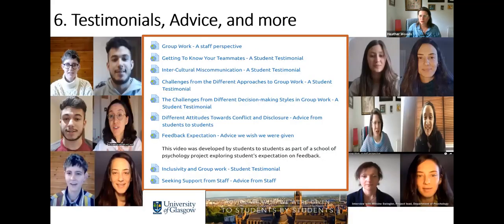Finally, we have some testimonials, advice, and more. This is the whole team that worked on this project. We have short videos recorded — for example, Noor and myself recorded a short video about group work, giving a staff perspective and a perspective as a programme lead where we have a lot of group work, covering the benefits and joy that comes out of it, as well as encouraging students to come and speak to us if they're unsure. I'm now going to pass over to Valentine.